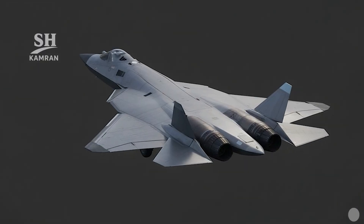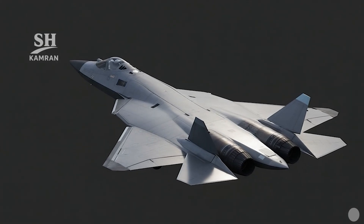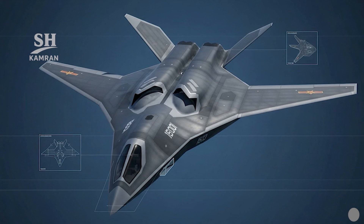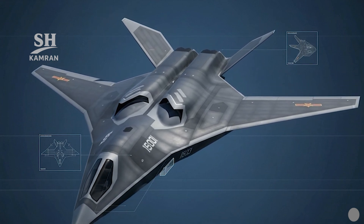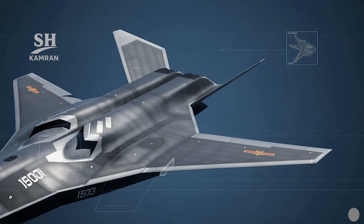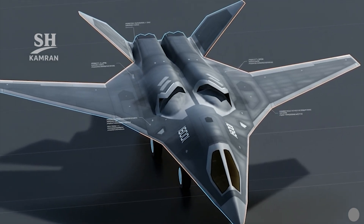Compared to the Su-57, the JH-XX is a heavier multi-role medium bomber type — less agile, but with greater range and payload capacity. The focus is on long-range strike, not close-range dogfight superiority. Both share advanced sensors and internal weapons bay designs.